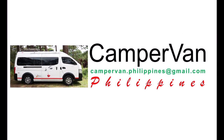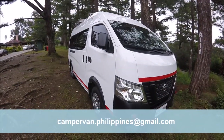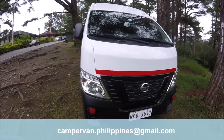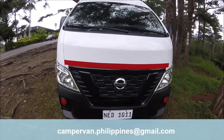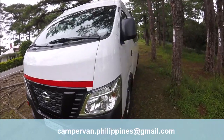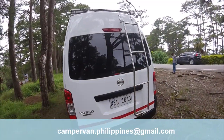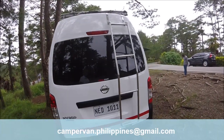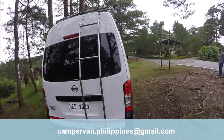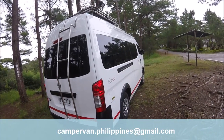I converted this Nissan van into a campervan by myself. This model has proven its worth since a long time and has many advantages. The interior is big enough for all the necessary layout and design. Its van style allows you to drive around being discreet and not identified as a campervan, and its dimensions allow access to most of the tourist spots in the Philippines.